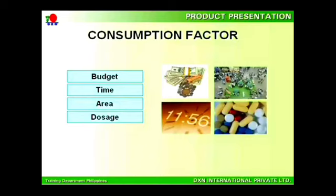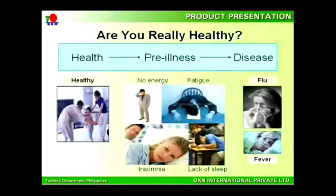Third, the area refers to application. For instance, RG, GL, Spirulina, and Morenzyme are alkaline food as well as enzyme food, and hence good for the gastrointestinal system — needless to say, there are also other benefits. Fourth, the dosage is another factor to consider, as each and every individual is different depending on the type of food deficiency found in the body.